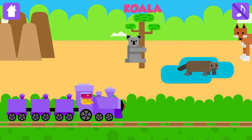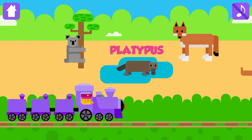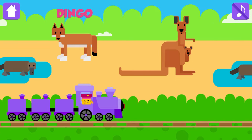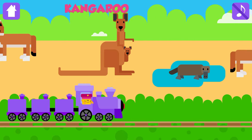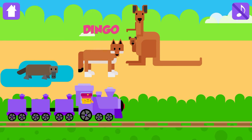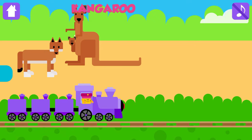Koala, Platypus, Dingo, Kangaroo, Platypus, Dingo, Kangaroo.